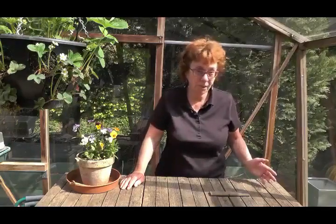Hello, welcome to The Sunday Gardener. In this video we're going to be looking at what to do in the garden in May.